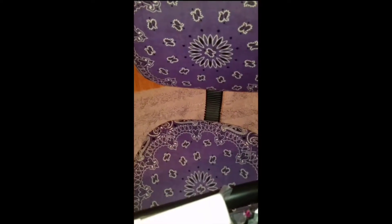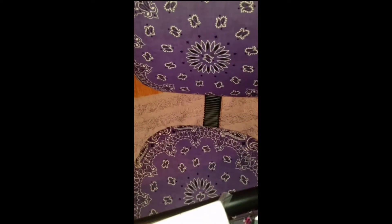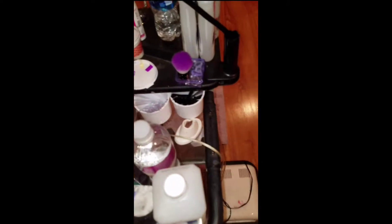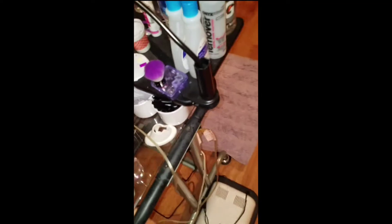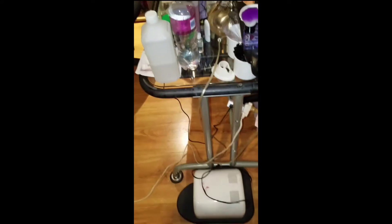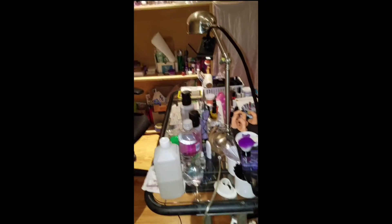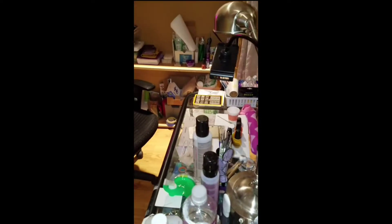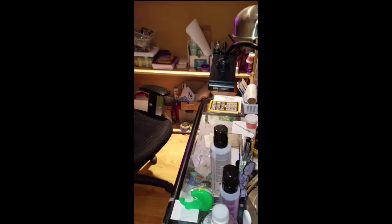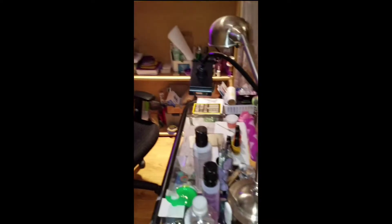I covered an old chair with two bandanas. So that's the tour of my nail cave, which really is an extension to our basement. That's my big lamp, my light. And this is the holder for my camera when I'm filming — it's not the best setup but it works right now.